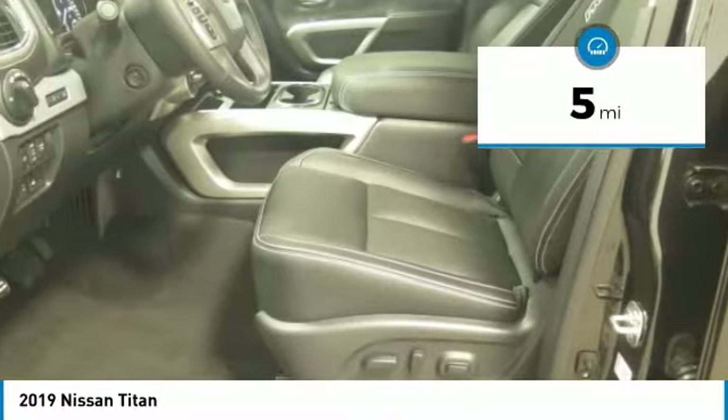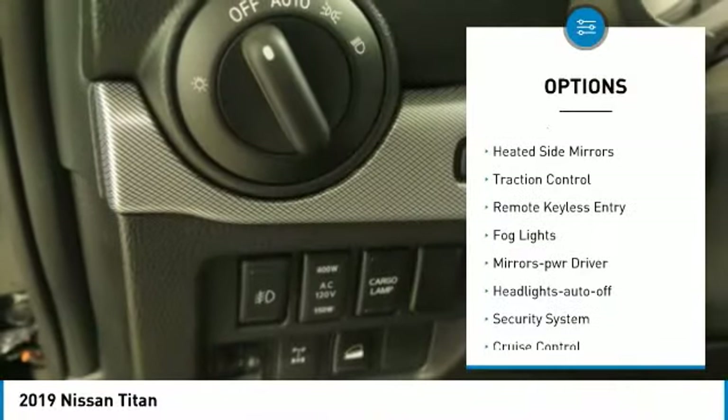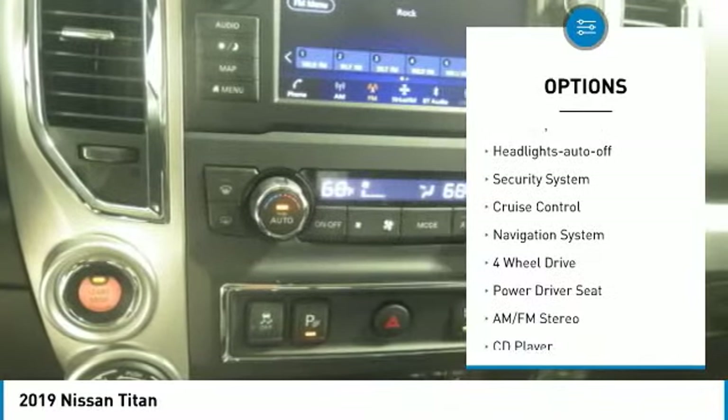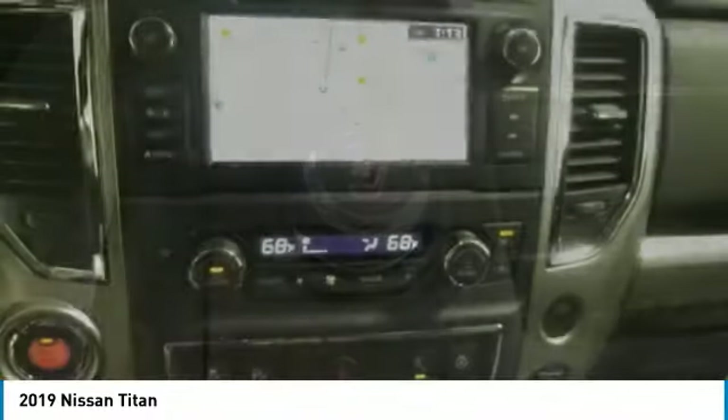This vehicle has less than 100 miles. Here are some of this vehicle's great options: towing package, bed liner, heated side mirrors, traction control, remote keyless entry, fog lights, mirror memory, headlights auto off, security system, and cruise control.